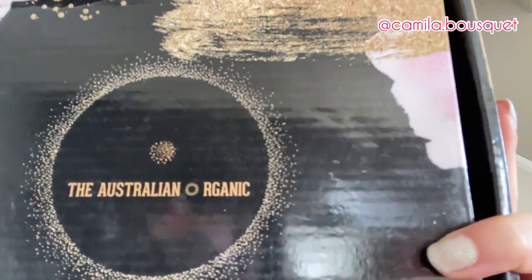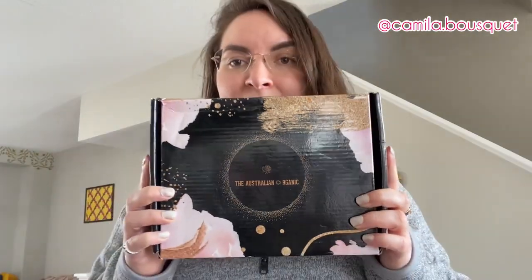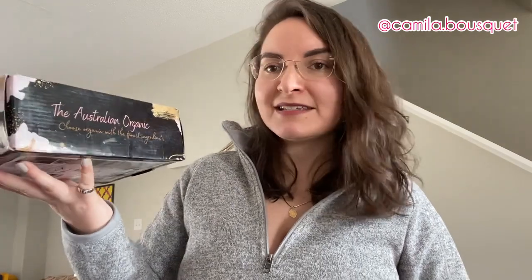First of all, beautiful packaging — very nice shiny box. The Australian Organic: 'Choose Organic with the finest ingredients.' Now as you can probably tell, I just washed my hair, so I'm going to be trying these in a few days when my next hair wash day is. I'll be giving you a full review after at least trying it two or three times, because I don't wash my hair every day, so that might be in a week or two. Let's unpack, shall we?